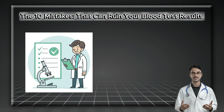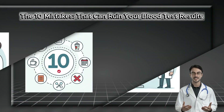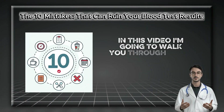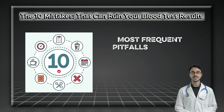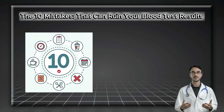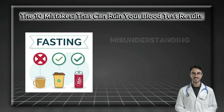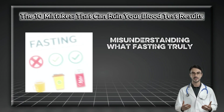Hello, I'm a clinical pathologist. My job is to ensure the results coming out of the lab are as accurate as possible. In this video, I'm going to walk you through the 10 most frequent pitfalls patients encounter before their blood work and show you how to sidestep them. Let's begin with the number one source of confusion: misunderstanding what fasting truly means.